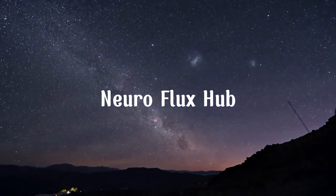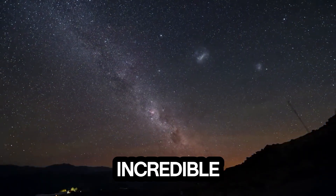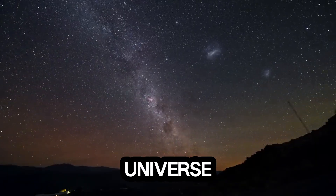Welcome to NeuroFlux Hub, your destination for incredible discoveries in science, space, and the universe.